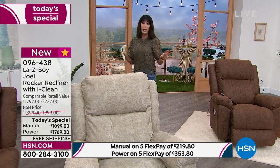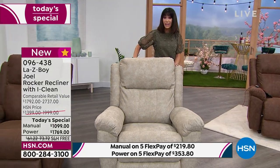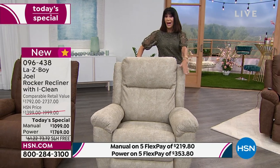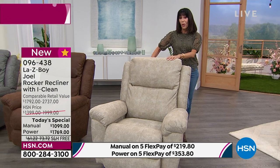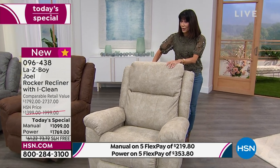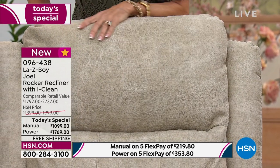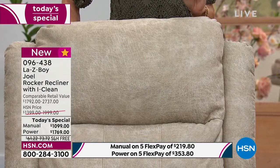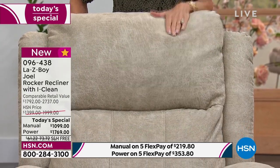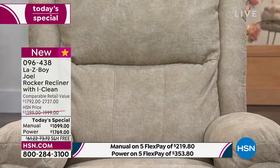Another upgrade is the iClean fabric, so it's going to be easy to clean. If you spill something on it or the pets jump on it, you don't have to worry — particularly important with lighter colors like the stucco. There are only 90 left in the manual stucco, so that's going to be the most limited.